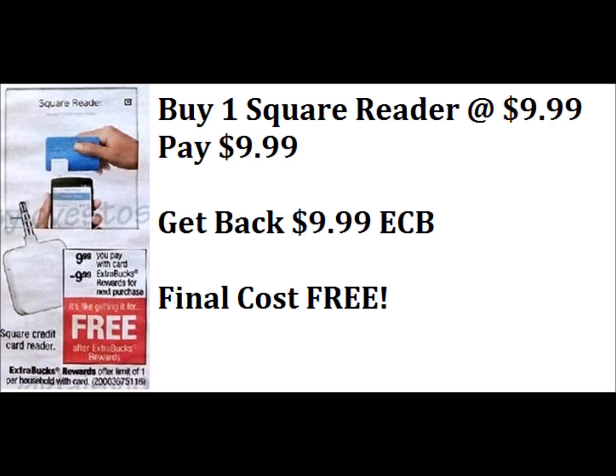So the first breakdown is going to be on this Square Reader. This is $9.99. You buy one at $9.99 and get back $9.99 in extra bucks. That makes the final cost absolutely free. Just keep in mind you will pay tax.